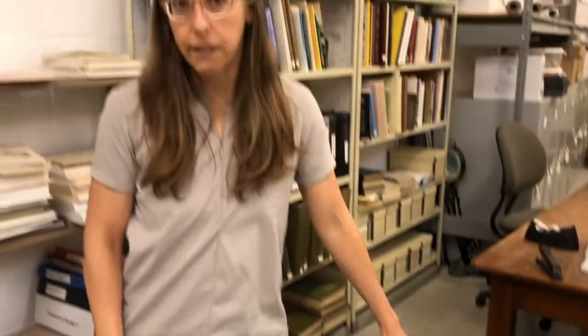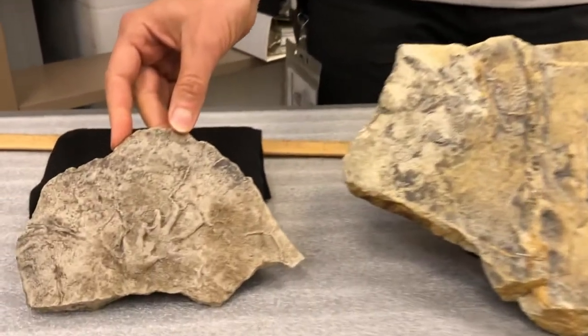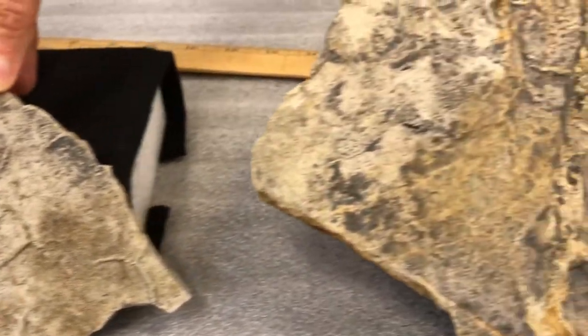Paleontologists have a broader definition of fossils. The definition that paleontologists use are the remains or traces of once living animals or organisms that are 10,000 years old or older. So footprints, trackways — these count as fossils. And these two slabs here hold some fossils, some footprints, and they're among the many that we have here in the Indiana State Museum and Historic Sites collection.